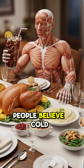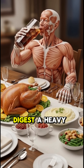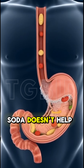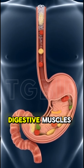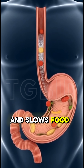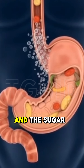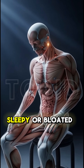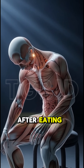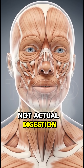A lot of people believe cold soda washes down food or helps digest a heavy meal. But this is a myth. Soda doesn't help digestion at all. The cold temperature actually tightens your digestive muscles and slows food movement. The carbonation creates more gas and bloating. And the sugar spike pushes your insulin levels up, leaving you tired, sleepy, or bloated after eating. The slight relief you feel after burping is just gas escaping, not actual digestion.